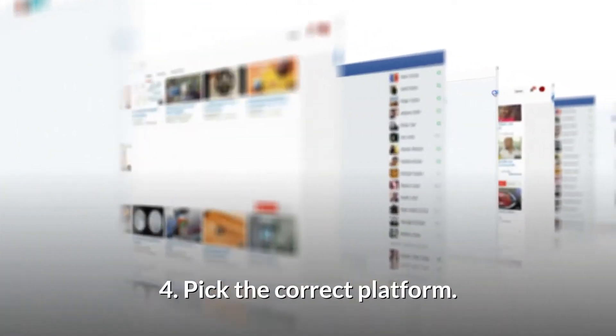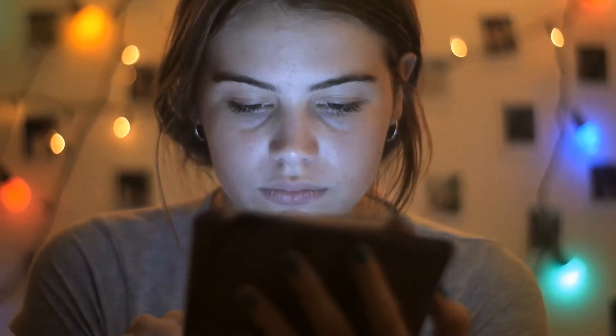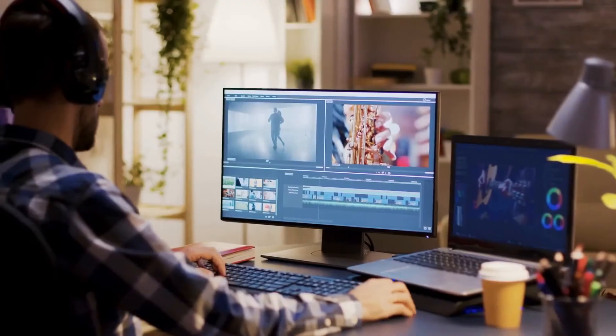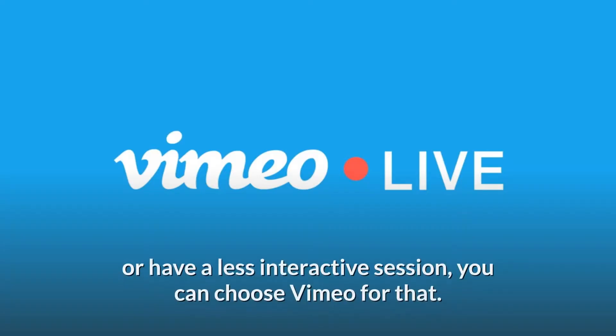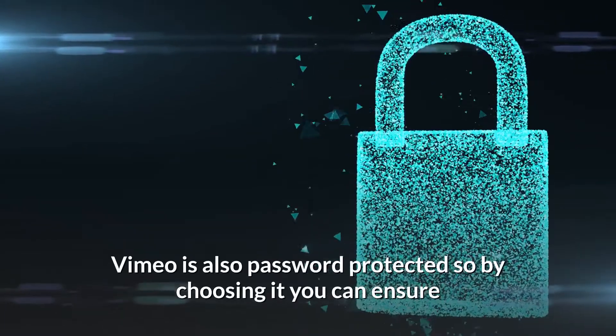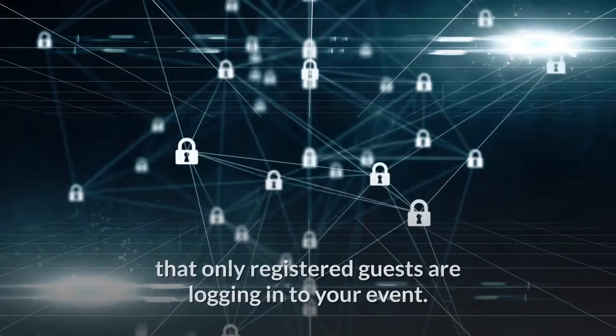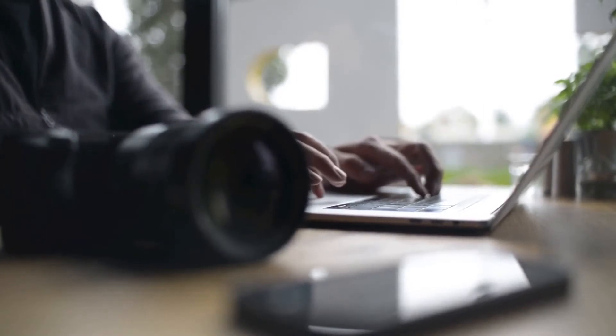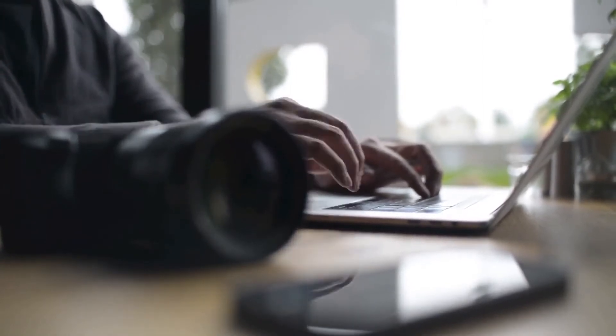Tip 4: Pick the correct platform. So many online platforms are now being used to host a range of virtual events in the UK. You need to pick the correct platform according to your event if you want it to be a success. If you're having a webinar or calling a guest speaker for an interactive session, Zoom might be a good platform option for you. But if you want to live stream a short film or have a less interactive session, you can choose Vimeo. Vimeo is also password protected, so by choosing it you can ensure that only registered guests are logging into your event. There are many other platform options that you can choose from if these two do not work out for you.